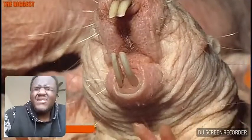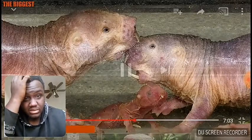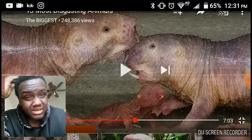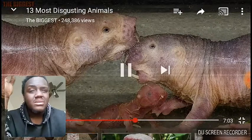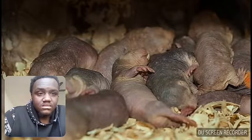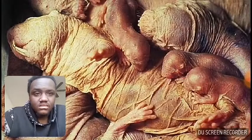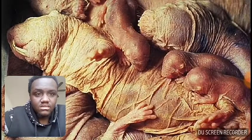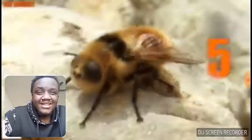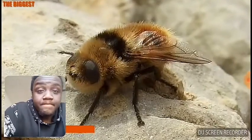Naked mole rats are rodents that are really neither mole nor rat, but are 100% nasty. They are fleshy — them things ugly, bro, just look at them. These hairless mammals live in colonies underground, very similar to ant colonies, and even have a giant rat queen that gives birth to and raises every other member of the colony. They are basically like fleshy, gross, buck-toothed bugs.